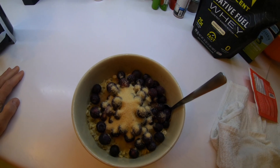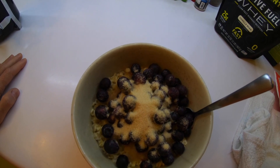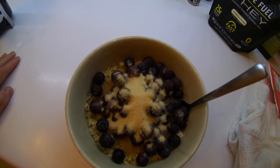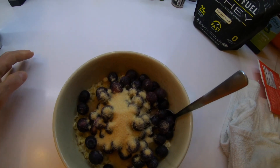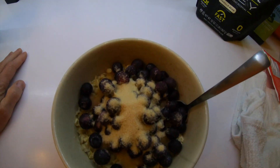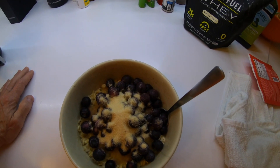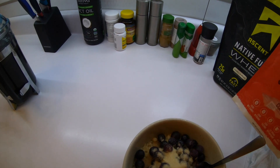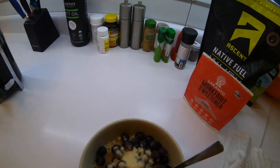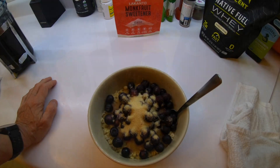Pre-workout meal at 4:05 a.m. I've got one cup of old-fashioned oatmeal — not instant — that I microwave for about 1 minute and 50 seconds. I've got one cup of frozen blueberries and 4 teaspoons of monk fruit sweetener in there. And I'm going to put in one scoop of whey protein. So this is my pre-workout.